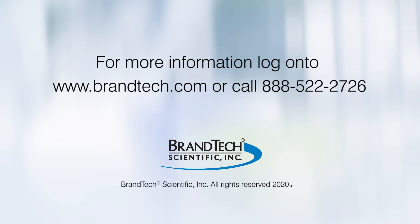If you have additional questions and are located in the US or Canada, contact BRAND-Tech Scientific customer service. For those from other regions, contact your local BRAND representative.